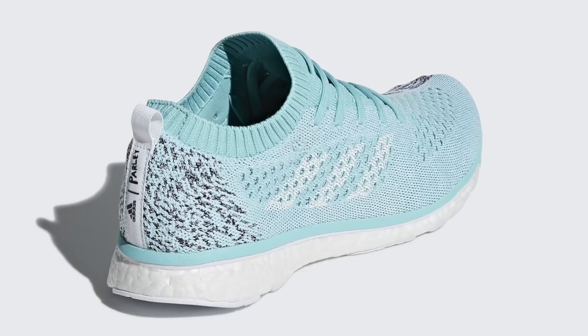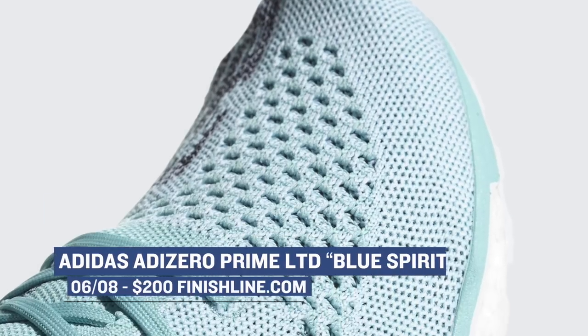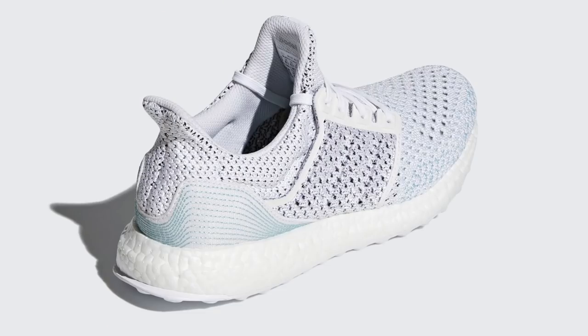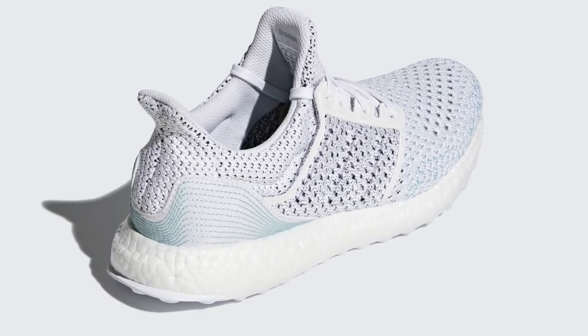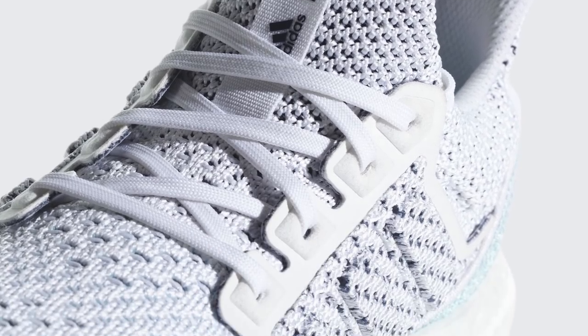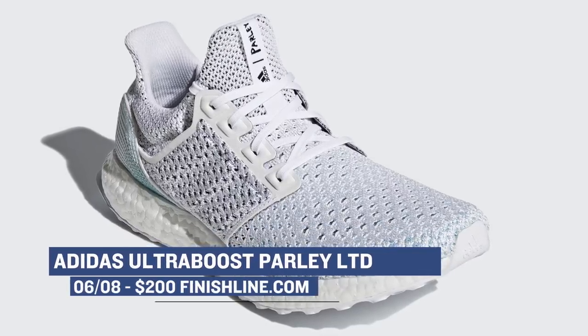Adidas actually has a couple releases up their sleeve this week that you definitely want to pay attention to. The first one is the Adizero Prime Knit Limited — one of the more exclusive releases from the brand when it comes to running shoes — and you can grab those in that Blue Spirit colorway for $200. Also releasing in a limited fashion is the Adidas Ultra Boost Parley in a limited edition colorway. The philosophy behind the Parley collection is really dope, and you can grab these in that footwear white colorway over at Finish Line for $200.